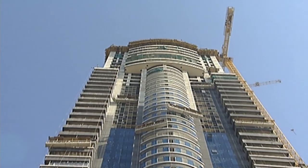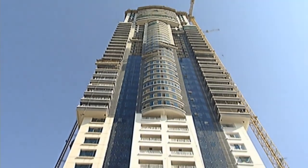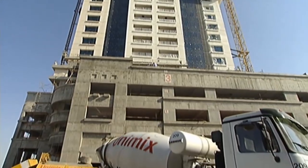Most of the world's modern buildings are made from concrete. There are ever-increasing demands on architecture, and the demands on concrete are becoming ever larger.